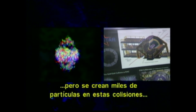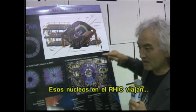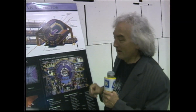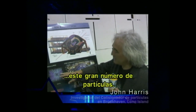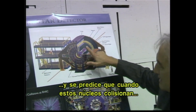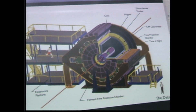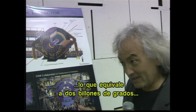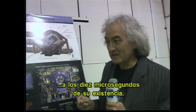Thousands of particles are created in these collisions of heavy nuclei just from the energy of the collisions. Those nuclei in RHIC are traveling at 99.995% the speed of light — almost the speed of light but not quite. There's a lot of energy involved, and that energy is transformed into making large numbers of particles. It's predicted that when these nuclei collide, we get temperatures of about two times ten to the twelfth — two trillion degrees absolute temperature — and that's the temperature of the universe at ten microseconds after the very beginning.